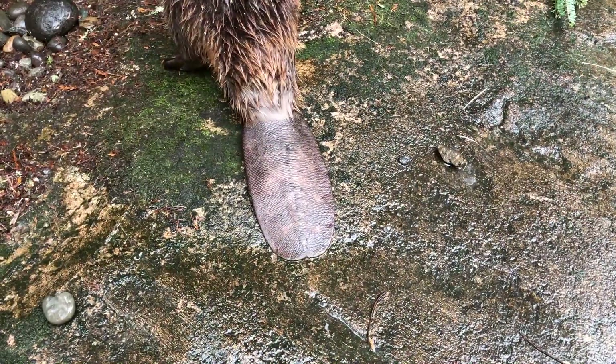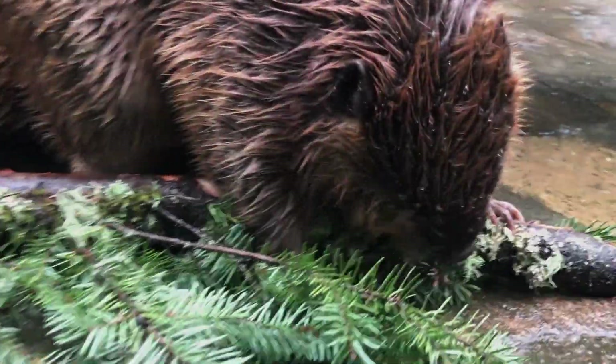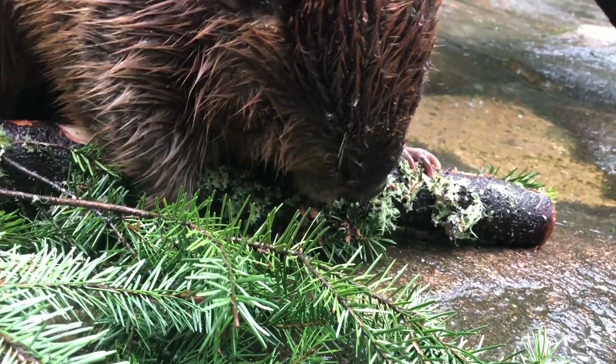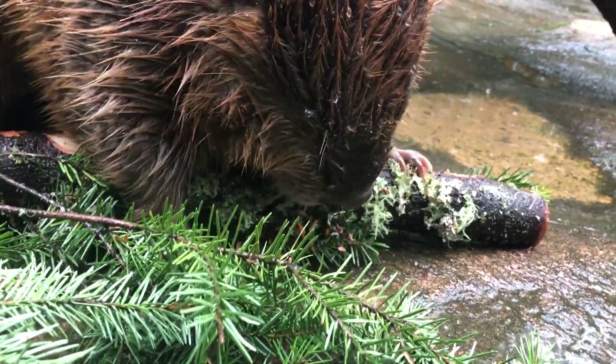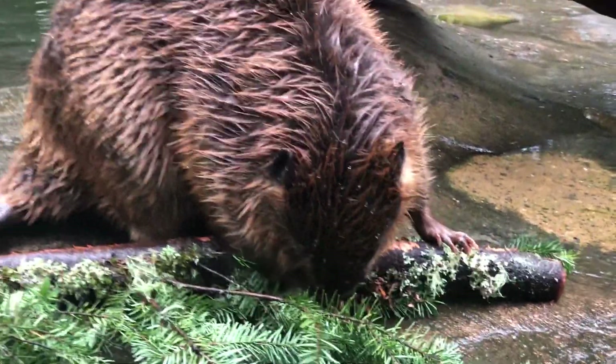Their broad, flat tails are covered with leathery scales and sparse, coarse hairs. Beavers eat the leaves, inner bark, and twigs of aspen — one of their favorite foods — but also alder, birch, cottonwood, willow, and other deciduous trees.